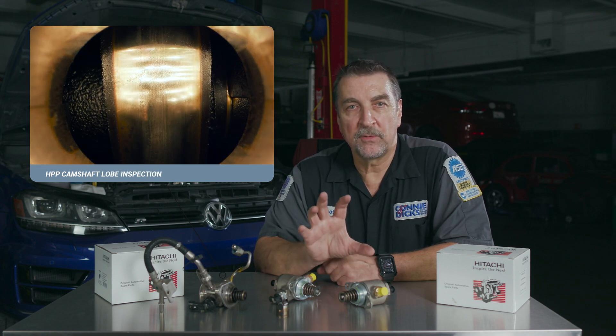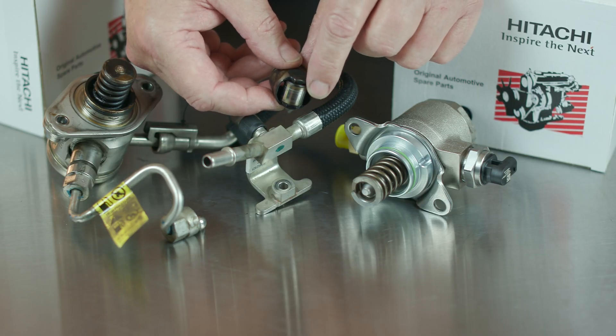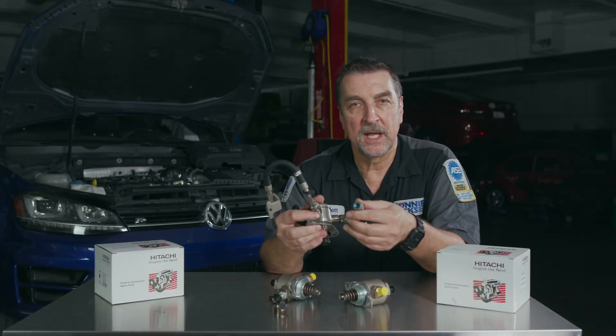If your diagnosis leads you to replacing the high pressure pump, here are a few items to be aware of. A close inspection of the camshaft lobe should be performed by hand-rotating the engine in its normal run direction to inspect the lobes. Service information can provide details regarding specifications and how to measure the lobes. The camshaft followers should also be inspected for wear and replaced if needed. Be aware that you cannot install a pump when the drive lobe is on a lift point — you will need to rotate the engine in the normal run direction by hand to the low point on the camshaft, or you will damage the pump.